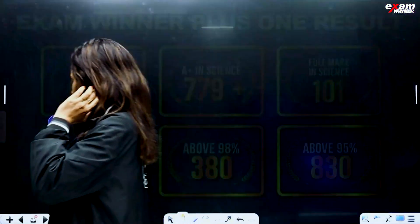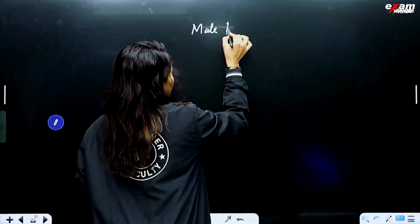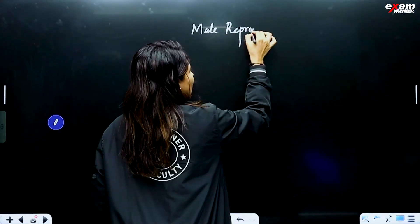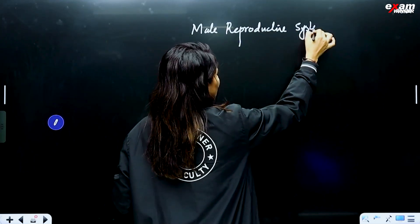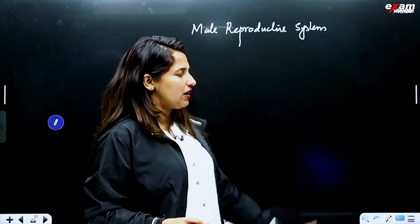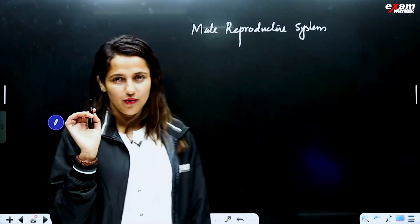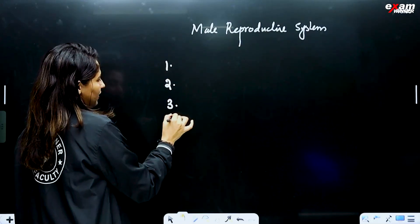Let's start now — Male Reproductive System. Comparatively simple, one more topic. How complex is it? Male Reproductive System. The main items are four things.